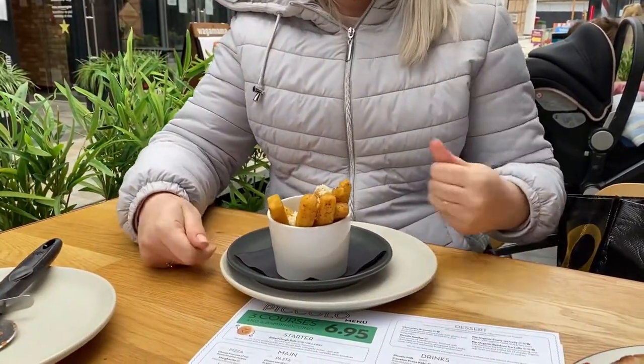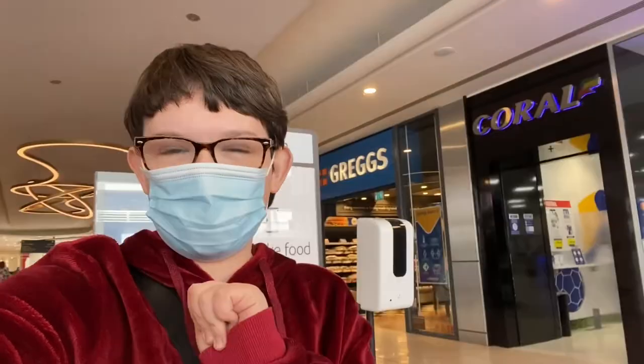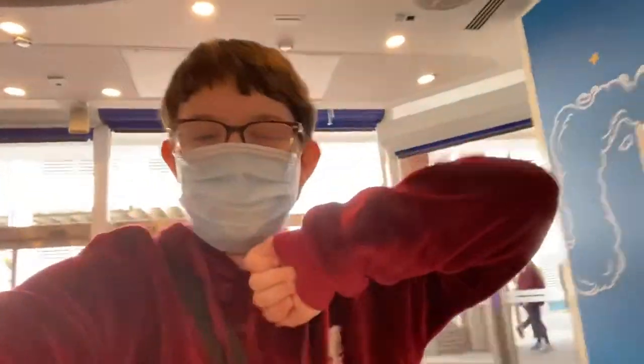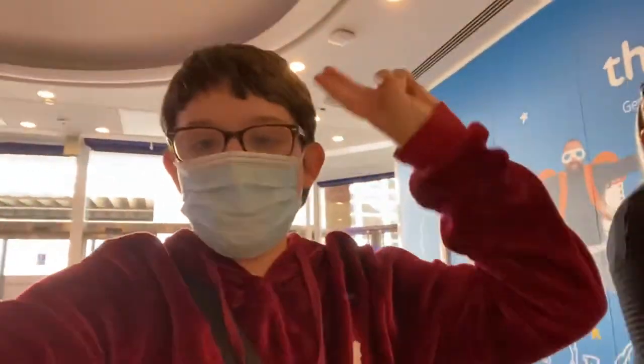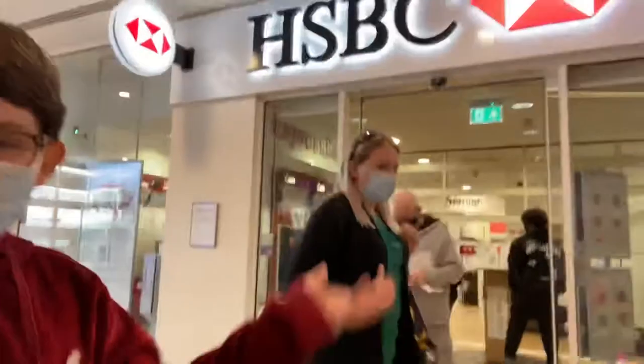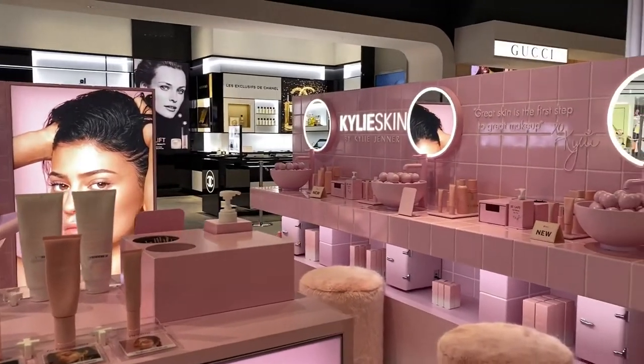Hey everyone, I am at Lakeside and I'm going to be doing another shopping vlog here. I've done two of these in the past and you guys love them every single time, so this is my third one. Mum's here and Joe's here too. The first shop is going to be HBeauty — here we go!